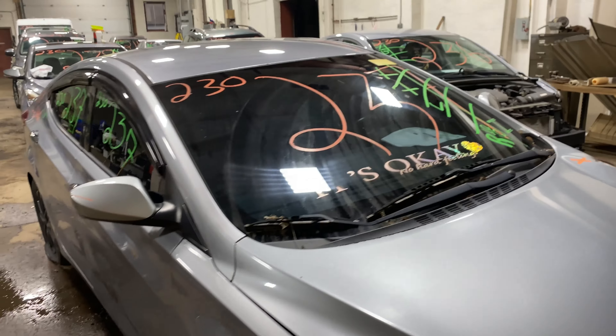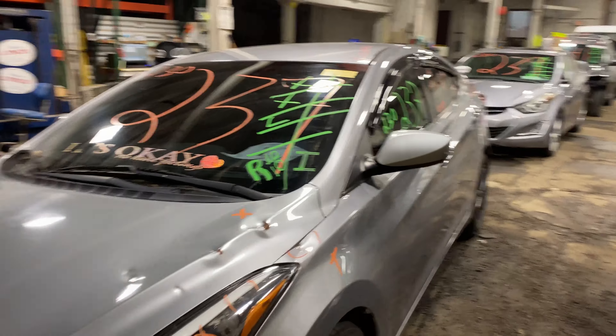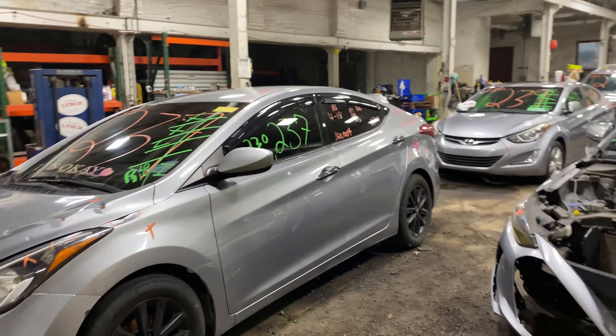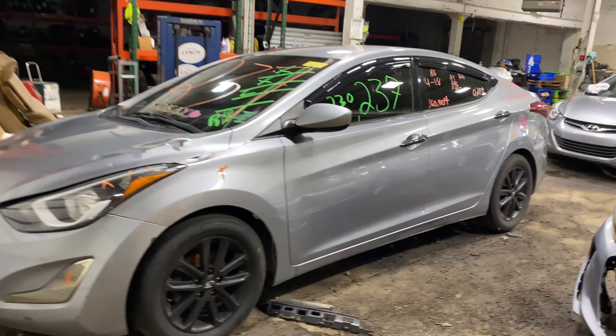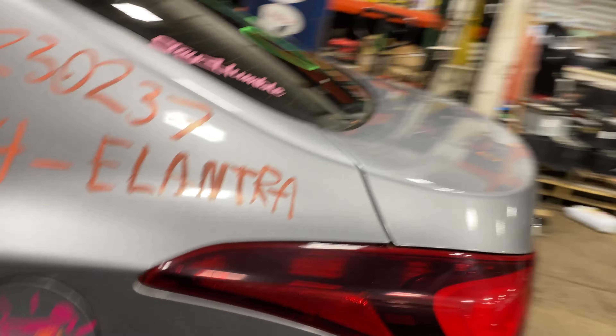Welcome to Thomas Ford Auto Parts Video Inventory. Today's stock number 230237. Today we do have a 2014 Hyundai Elantra, 160,000 miles on a four-cylinder 1.8 liter. This one did come to us from a private seller.